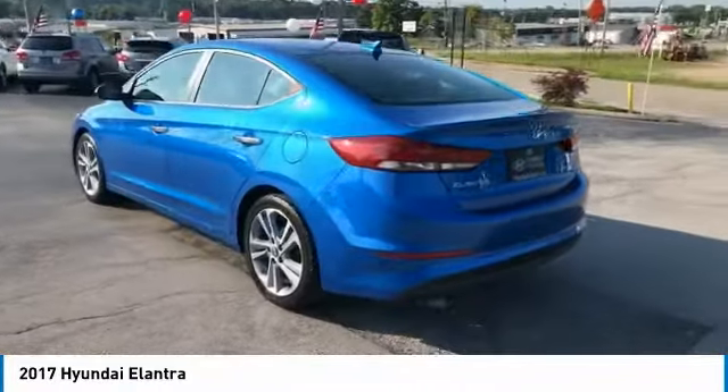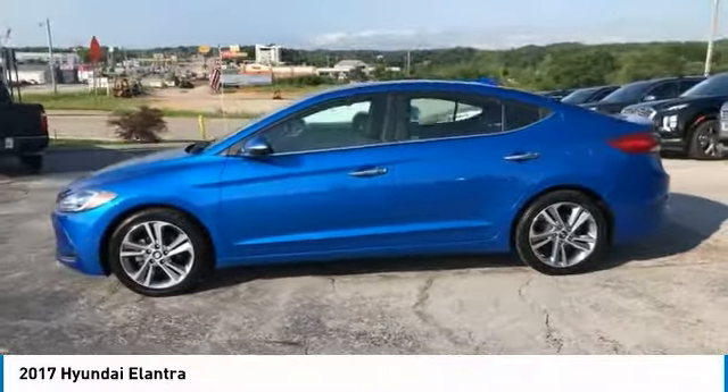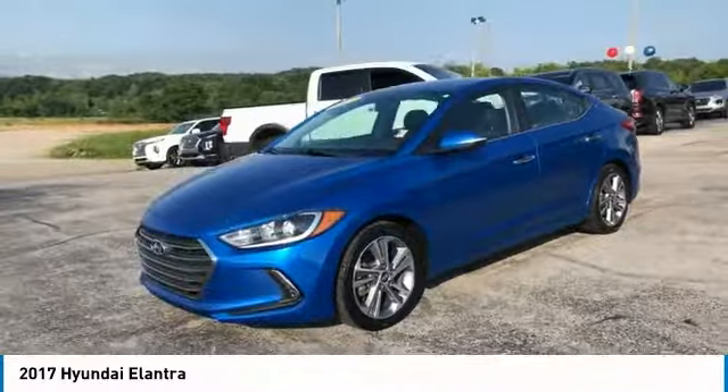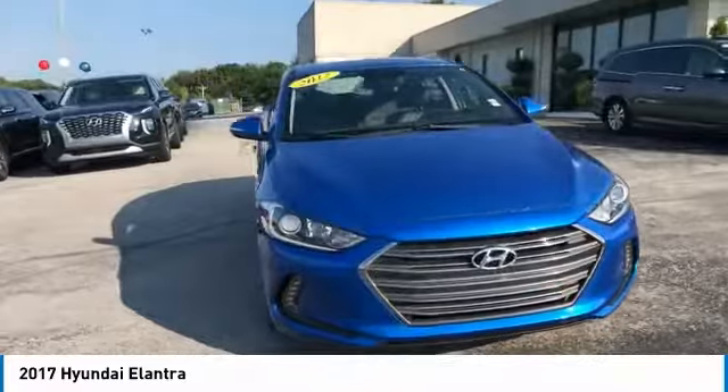Here are some of this vehicle's great options: traction control, daytime running lights, remote keyless entry, wheel covers, FWD, mirror memory, remote trunk release, steel wheels, security system, trip computer.